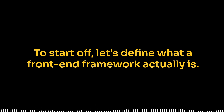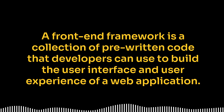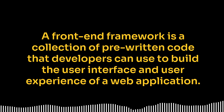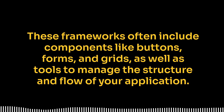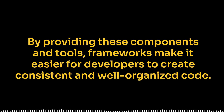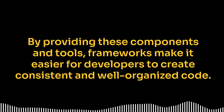To start off, let's define what a front-end framework actually is. A front-end framework is a collection of pre-written code that developers can use to build the user interface and user experience of a web application. These frameworks often include components like buttons, forms, and grids, as well as tools to manage the structure and flow of your application. By providing these components and tools, frameworks make it easier for developers to create consistent and well-organized code.